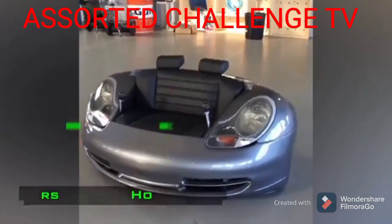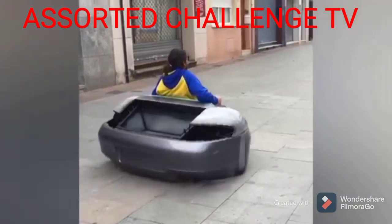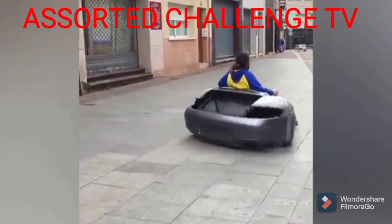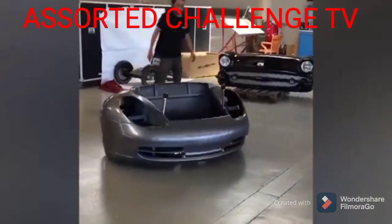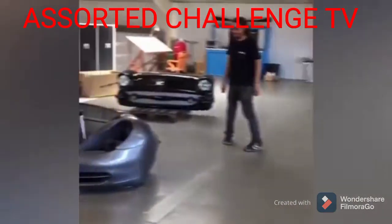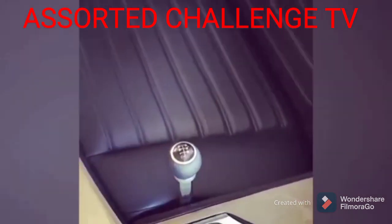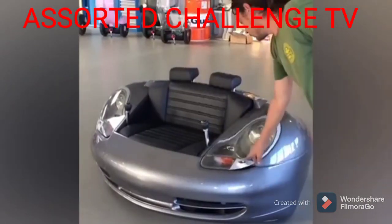Porsche 996 Hoverboard. The Bell and Bell Studio based in Barcelona is working on the creation of a hoverboard based on the Porsche 996. This company creates custom vehicles and furniture from unusual materials. The Porsche 996 Hoverboard is a unique vehicle assembled completely by hand, and a real car was used as the basis for its manufacture.